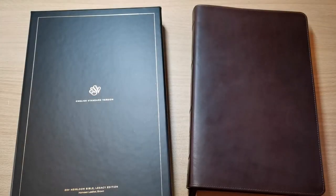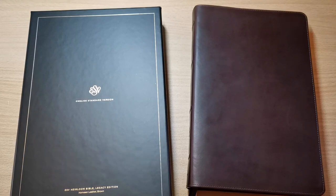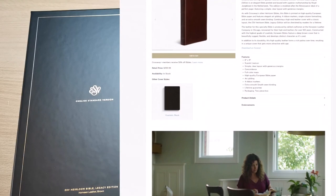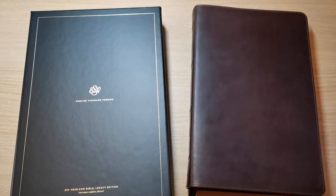Well hello everyone, welcome back to my channel. This is Moe Garcia and I have here another Bible review for you. Our friends at Crossway have sent me this amazing ESV Heirloom Bible called the Legacy Edition. And this one is the Brown Hardwing Nether which is an amazing edition in my view. I think it's really unique to be honest — there's nothing like this in the market. So let's get into this.